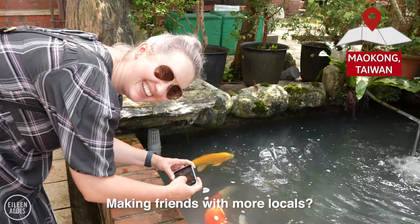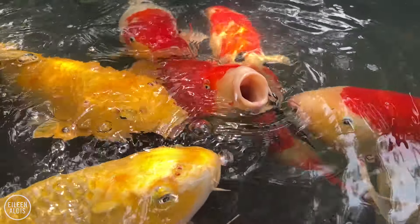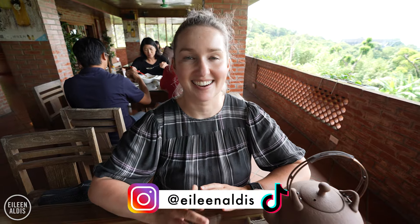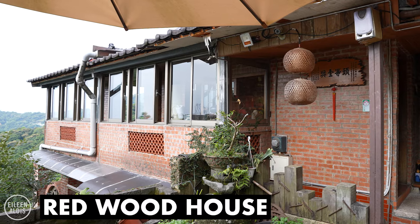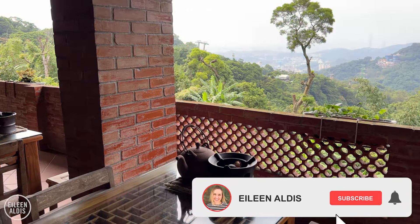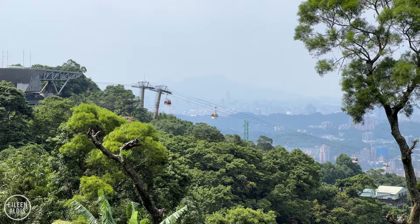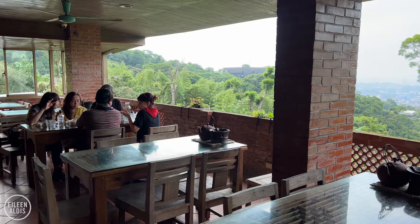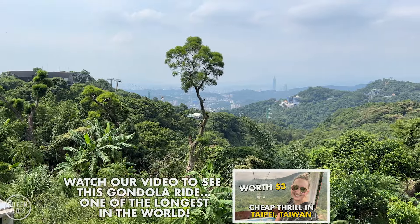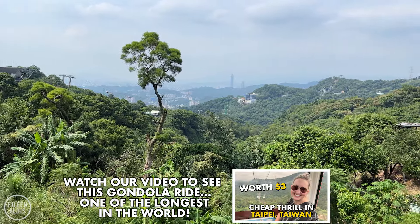Making friends with more locals? They're hoping I have food and they don't. There are so many tea houses in this area, and we've come to one for lunch. This is called Redwood House. We asked for a table with a view, but I don't know, there must have been a misunderstanding. Just kidding — every single table here has the most incredible panoramic view over to Taipei 101. I can see the gondola over here and some tea farms down the hill. Perfect way to just sit and soak it up.